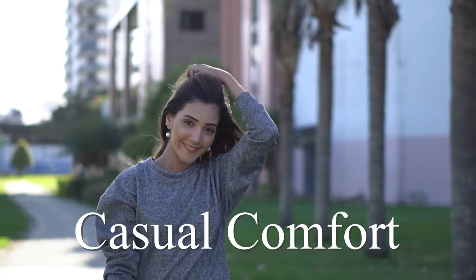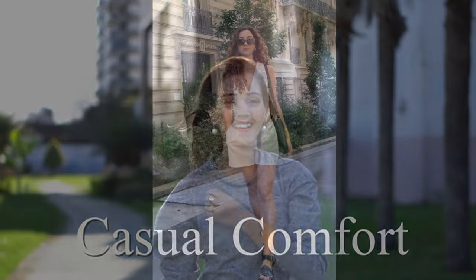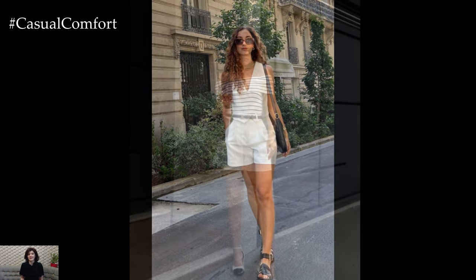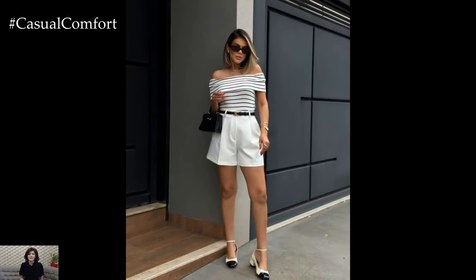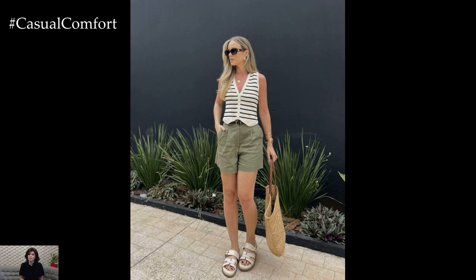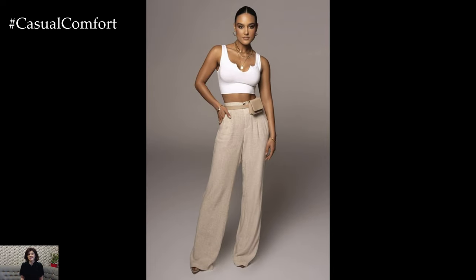Welcome to the Casual Comfort Channel where you will learn a lot of interesting and useful things for yourself. In the realm of summer fashion, there exists a class of style that transcends trends and fads. It's a realm where sophistication, refinement, and tradition intertwine seamlessly to create what we know as old money summer outfits — outfits that evoke a sense of timeless elegance, drawing inspiration from the aristocratic lifestyles of the past.